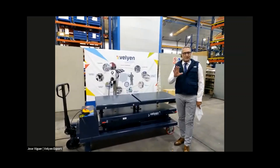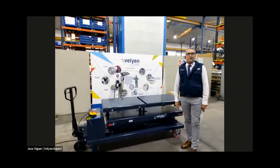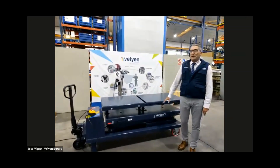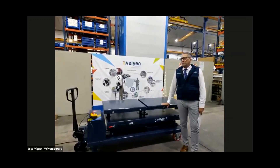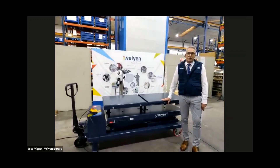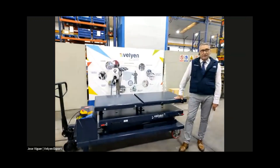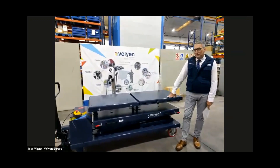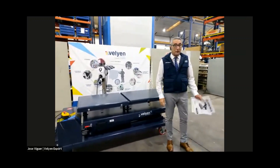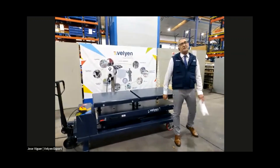But first of all, I would like to thank you all for staying with us for this 20-25 minutes. We are very pleased to be with you. I would like to show you how this lifting table is manufactured here in Valiant, 100% made here in Valiant. Let's go and take a look at the way of manufacturing the Valiant lifting table.